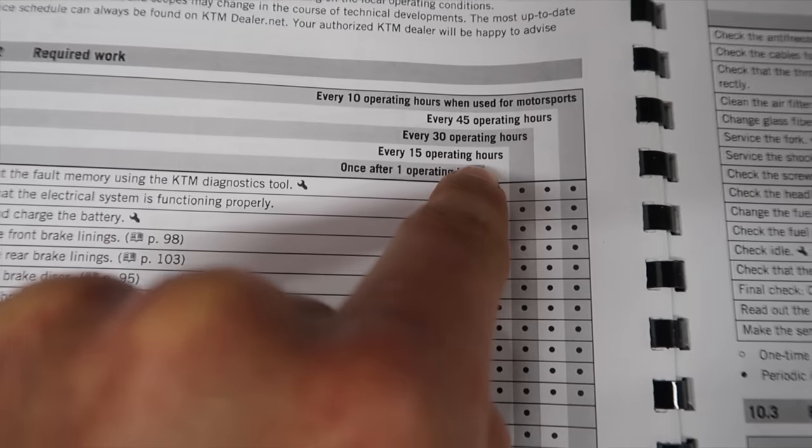Now we all know what KTM say about the service interval on the 500 — it's ridiculously low, but it's not based on adventure riding, it's based on competition.